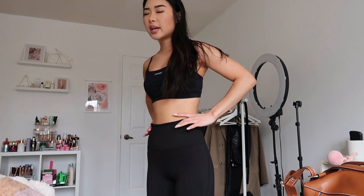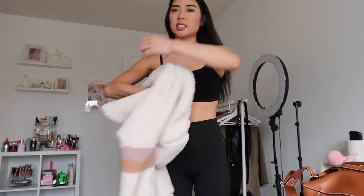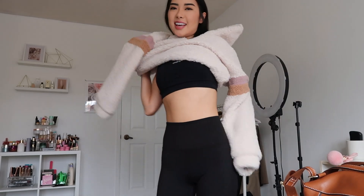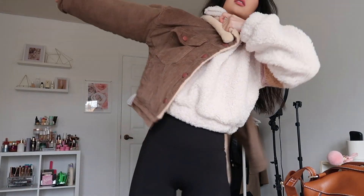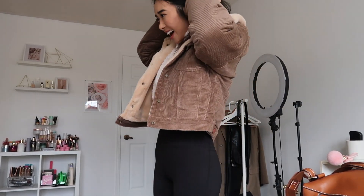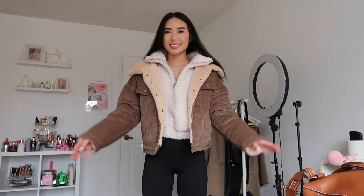I am wearing a new workout set from J.ING — it fits so perfectly at the waist. So I'm going to go hiking in this. It's like 13 degrees right now, so I think I'm going to wear this super fluffy sweater because I don't want to catch a cold. I just quickly stepped outside and it's actually not that bad — it's really, really nice. So I'm just going to wear my fur sweater and my leggings.